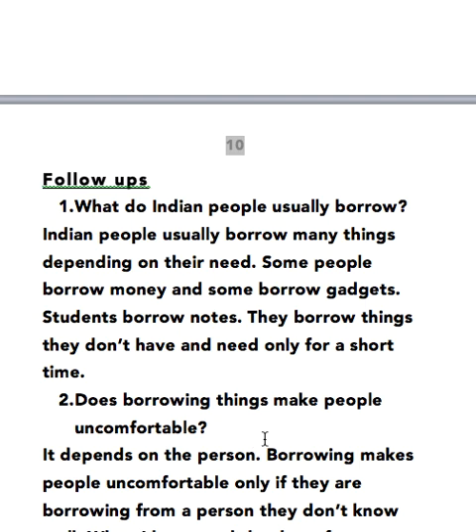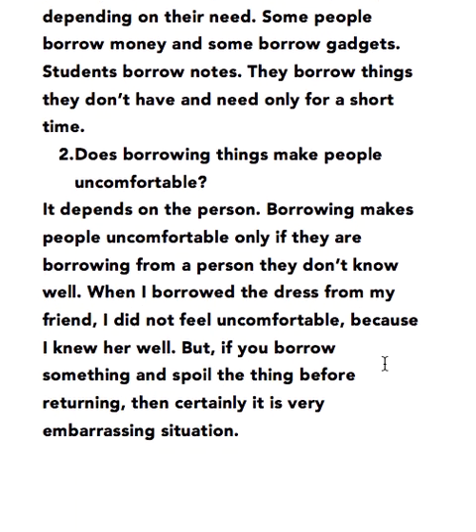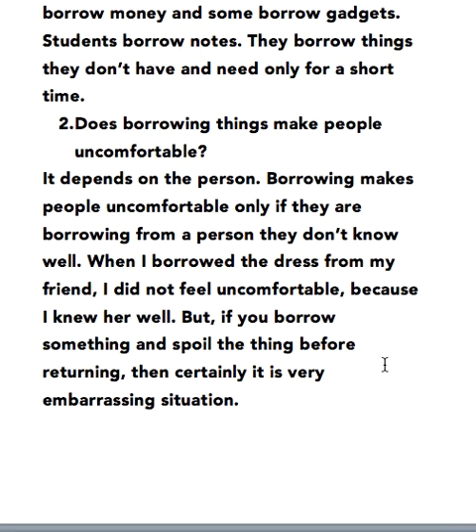Does borrowing things make people uncomfortable? It depends on the person. Borrowing makes people uncomfortable only if they are borrowing from a person they don't know well. When I borrowed the dress from my friend I did not feel uncomfortable because I knew her well. But if you borrow something and spoil the thing before returning then certainly it's a very embarrassing situation.